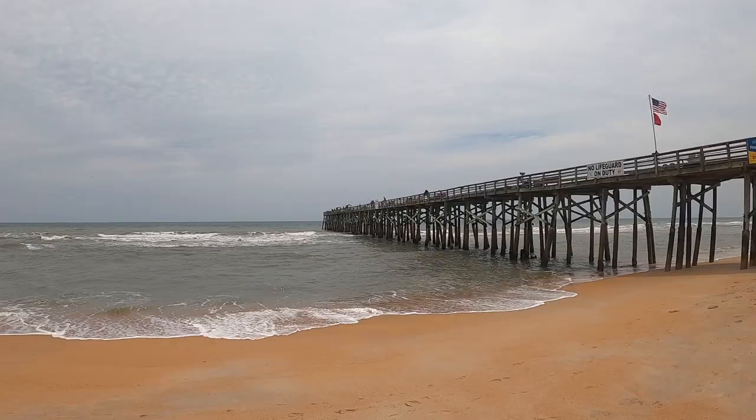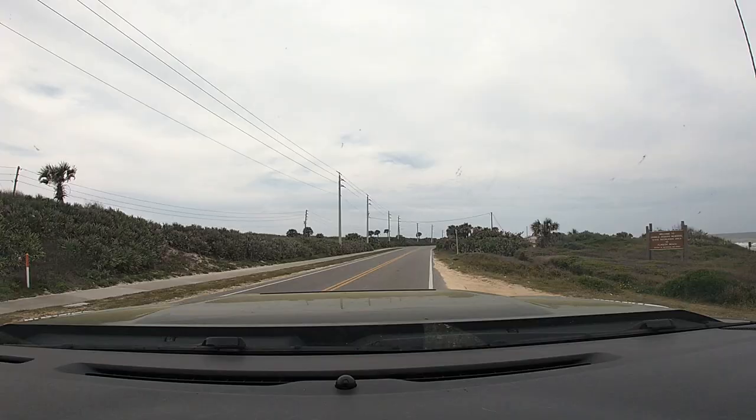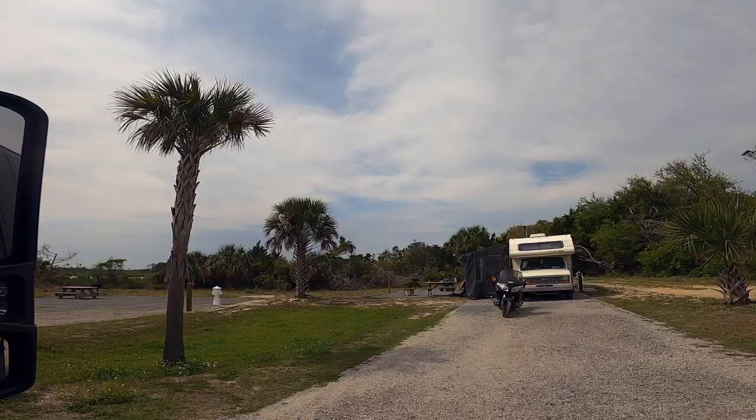This unknown park holds the power to seamlessly blend the greatness of ocean view landscapes. Situated just a stone's throw away from Flagler Beach, Florida, this park is easily accessible from Florida State Road A1A and provides a range of amenities to ensure a comfortable stay.